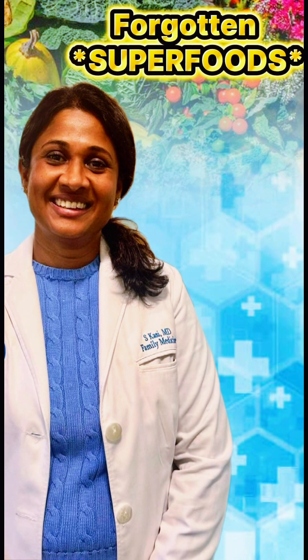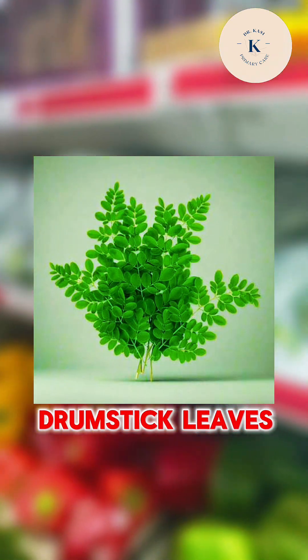Hello everyone, welcome to my YouTube channel. The topic for today is a very good nutrient-dense food, as well as a superfood — the drumstick leaf.